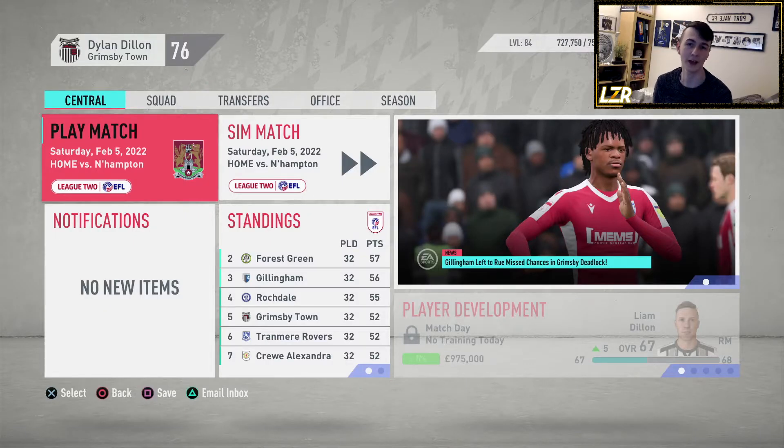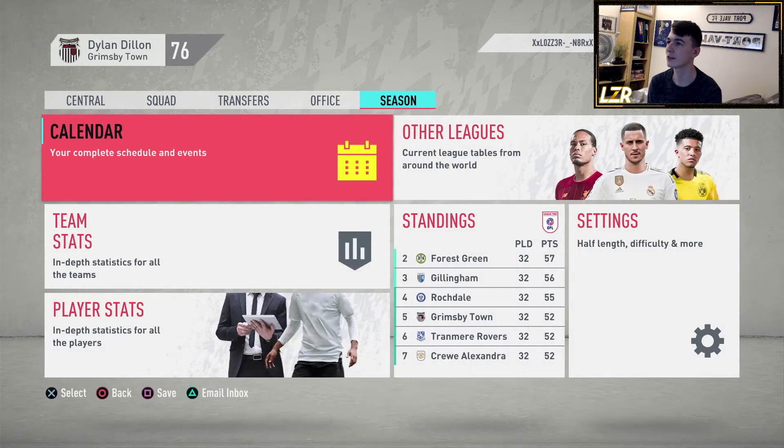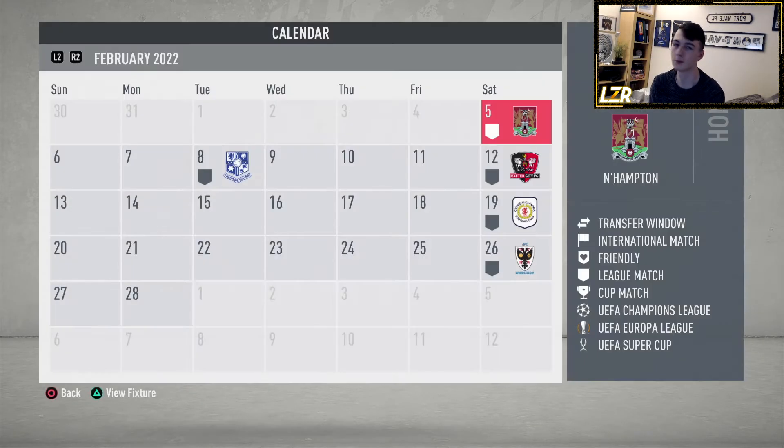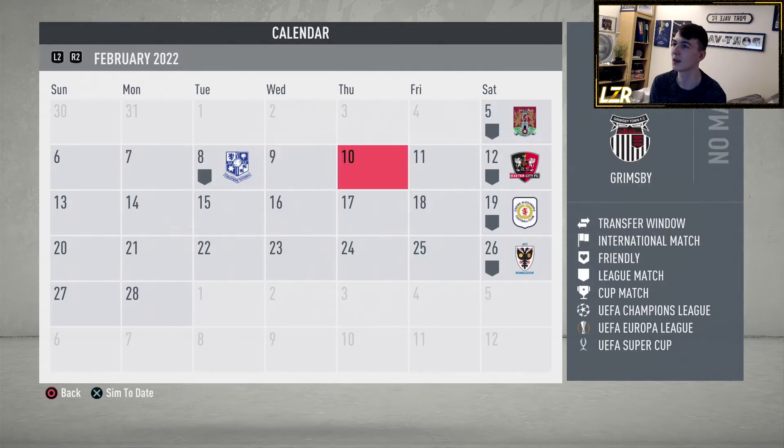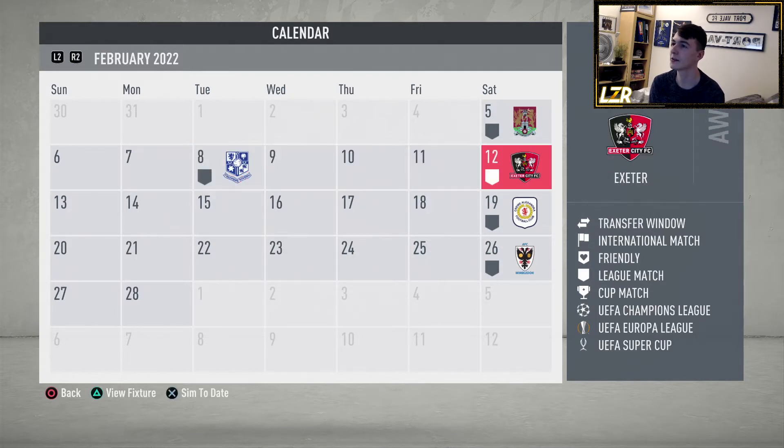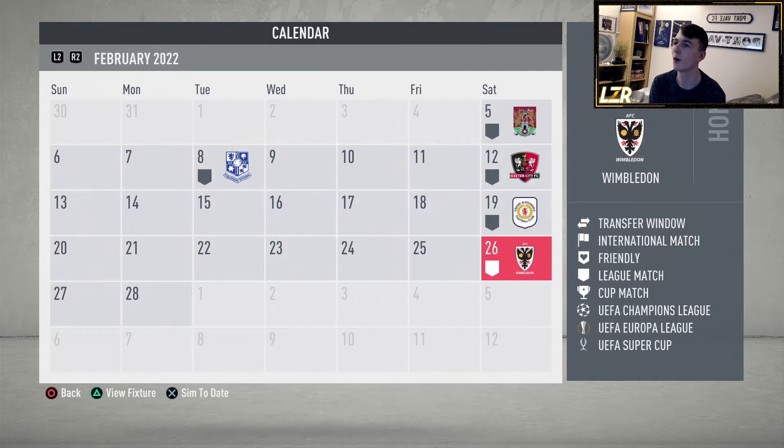How's it going, everyone, and welcome back to another episode of the FIFA 20 Youth Academy Legends series with Grimsby Town. In this episode, we're getting through the month of February. I'm going to simulate Northampton and Tranmere — as much as I don't really want to do it because they're in sixth place — but I'm going to do it anyway. Then we have games against Exeter, Crewe, and Wimbledon.